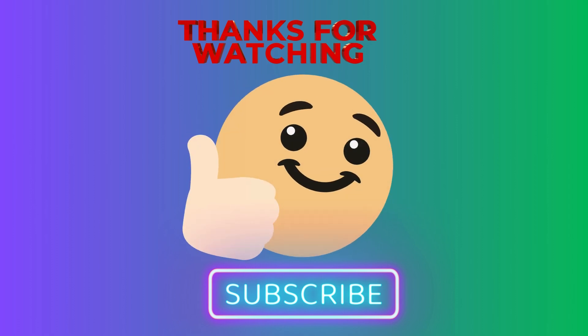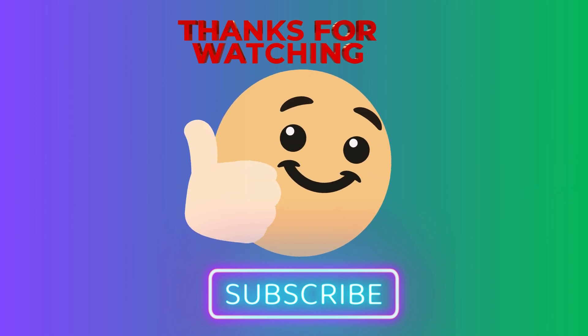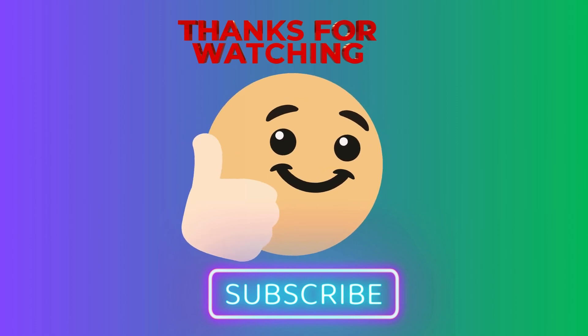I hope you have learned how to count with plus. If you like the video, then give a thumbs up and subscribe to the channel. Thank you for watching.